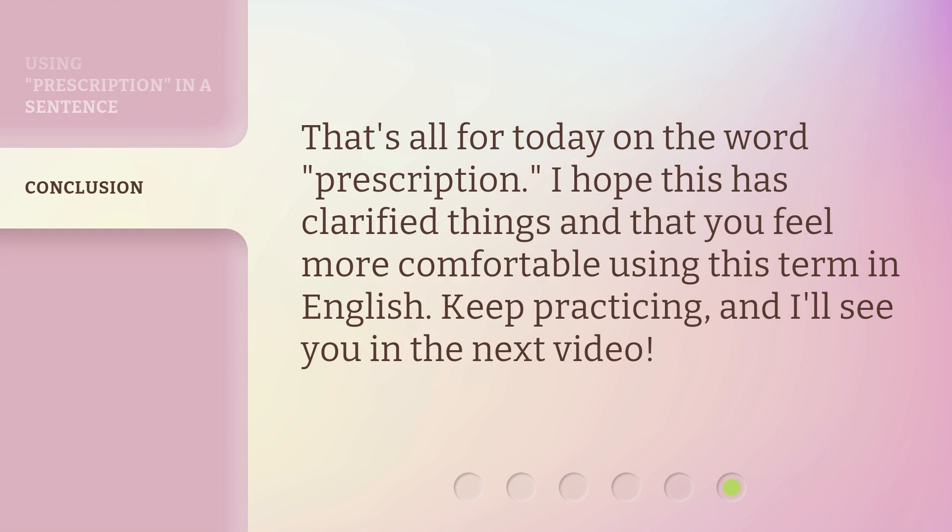That's all for today on the word 'prescription.' I hope this has clarified things and that you feel more comfortable using this term in English. Keep practicing, and I'll see you in the next video.